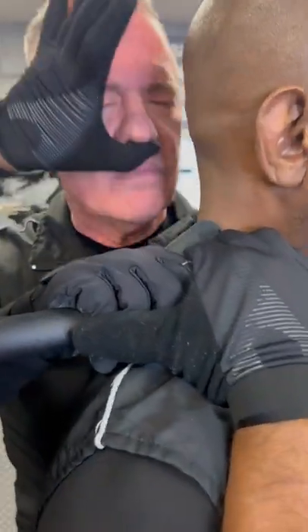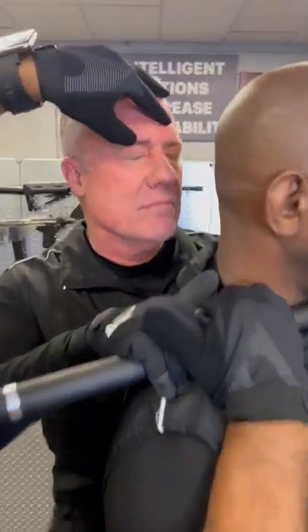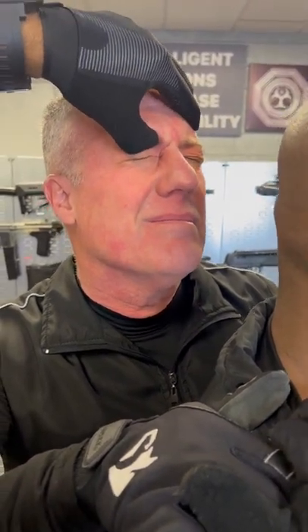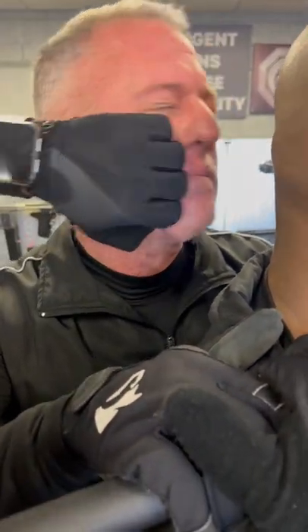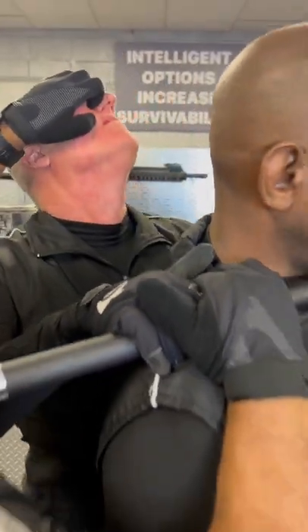We're going to take our thumb, go under the nose here, peel back while we're pulling down on the baton. Or you can go to the orbits here — the bones in the front of the eye, right above the eye. You can also go to the lip, pull, fish hook out, or you can actually hook the eye itself, pulling away and out.